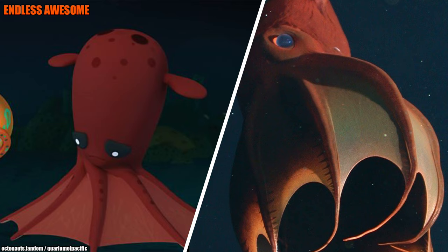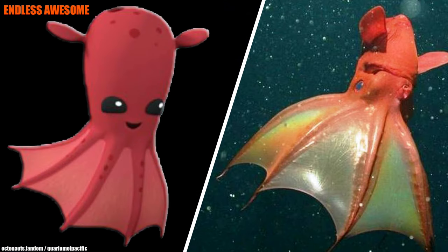Unlike most squids, the vampire squid doesn't squirt ink. Thus, it has a different way of protecting itself from predators. First, it spreads its tentacles and webbing in a backward manner. Second, since its mantle is dark, it blends with the deep lightless ocean, making the squid undetectable to its predators.